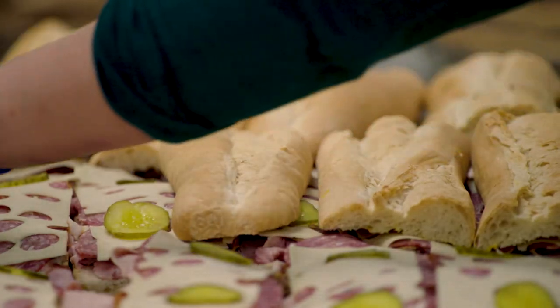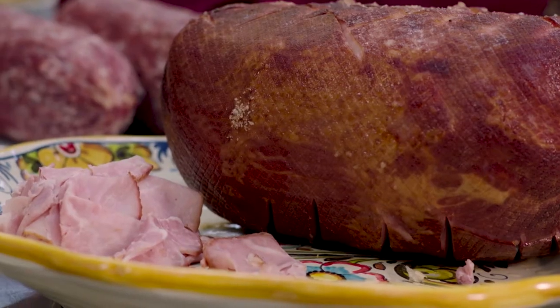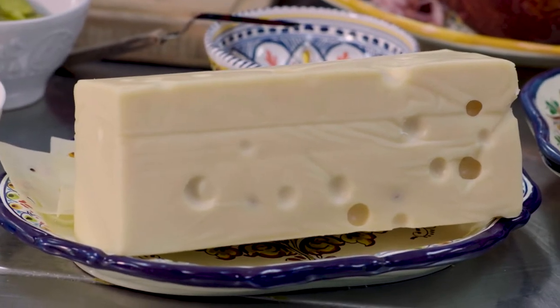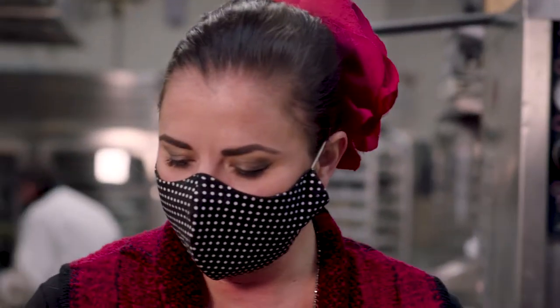At the Columbia Restaurant, we use only the best products. We roast our own mojo pork, we roast our own sugar-coated ham, imported Genoa salami, Swiss cheese, and of course, all Cuban sandwiches start with great Cuban bread. This is from La Segunda Centrale here in Ybor City. Let's get layering.